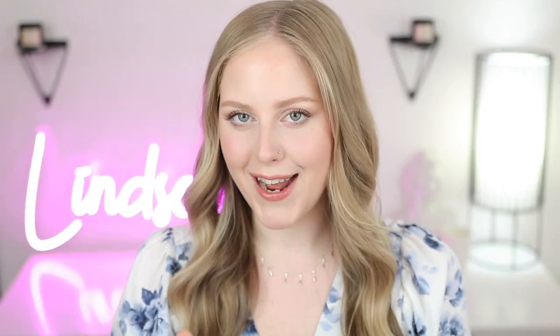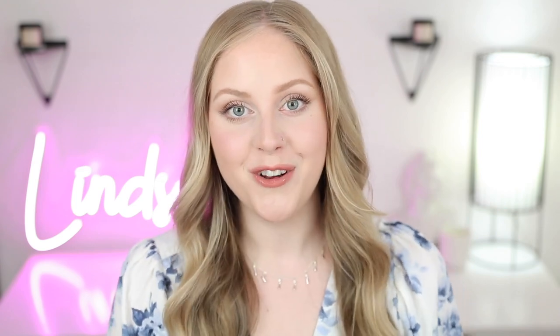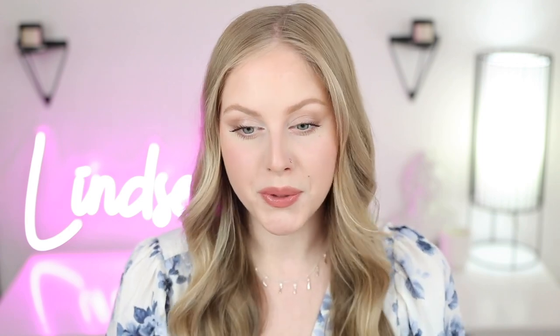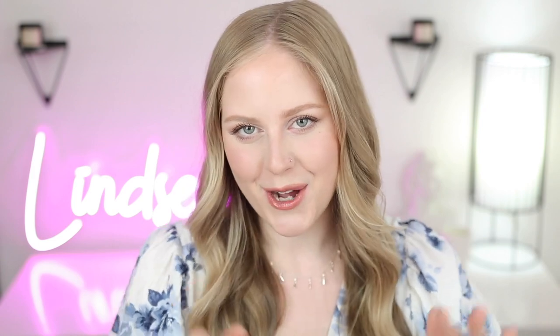Alright, that's actually everything for my fair skin natural drugstore makeup look with tips and tricks. I really hope you enjoyed this video and found it helpful. If you haven't seen my other fair skin video I'll link it in the info card or description below — that one is more of a glam look with warmer tones. This was super fun to do to show you my updated fair skin drugstore products. Please don't forget to subscribe for more videos like this and I'll see you in my next video!